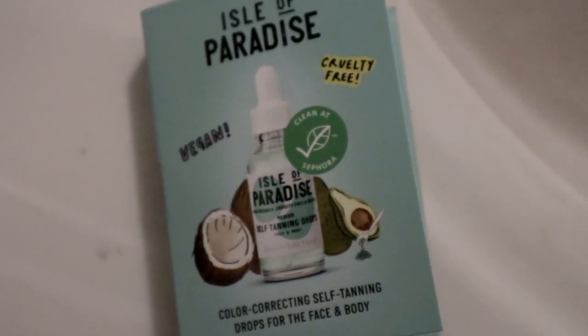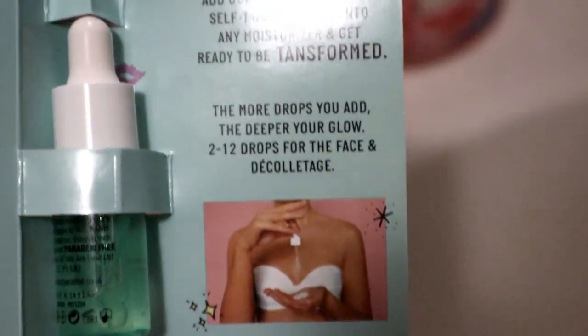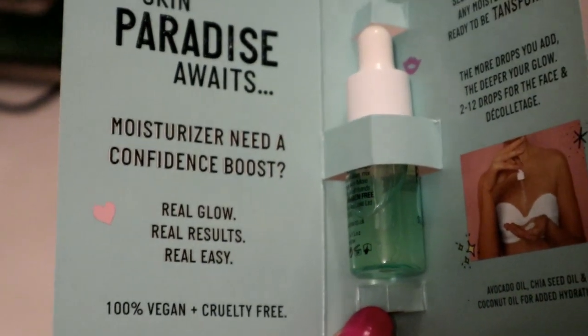My hands are itching — everything itches. It's the Isle of Paradise color correcting self-tanning drops for face and body. I did everything it said: two to twelve drops mixed with moisturizer for face, neck, and chest. It says 100% vegan and cruelty free — well, I feel like I'm a victim of cruelty right now because this freaking hurts. I just wanted to put out a warning to everybody who got these in their Sephora Play Box this month. I didn't want to give them away because I want my giveaway to be fair for everybody.